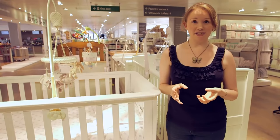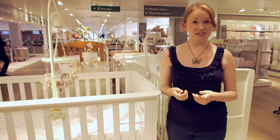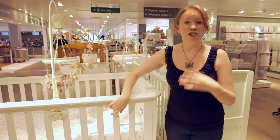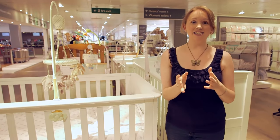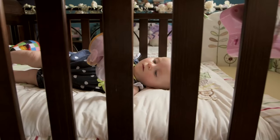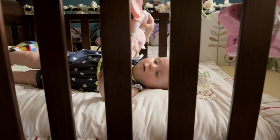We test all of our cot beds to make sure they comply with British standards, including making sure that all of the bars are the correct distance apart so your baby doesn't get trapped. If you're buying second hand, it's worth checking this yourself, measuring to make sure the bars are no more than 6.5 centimeters apart.